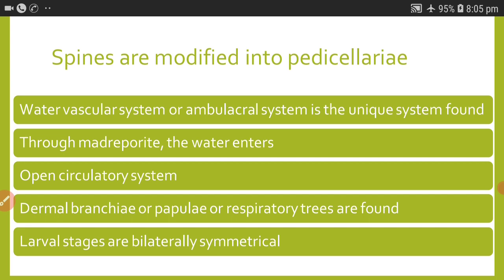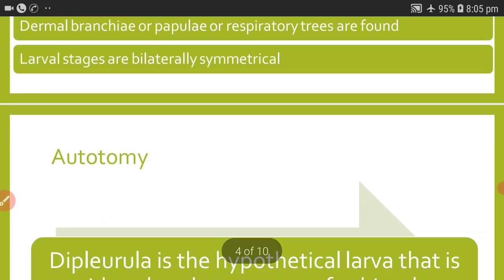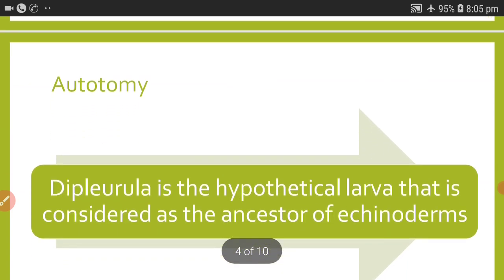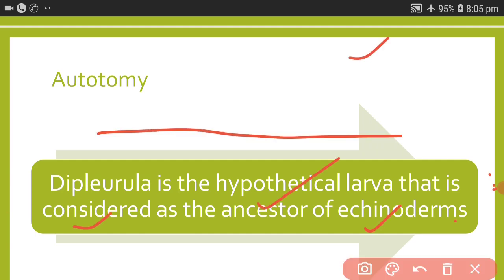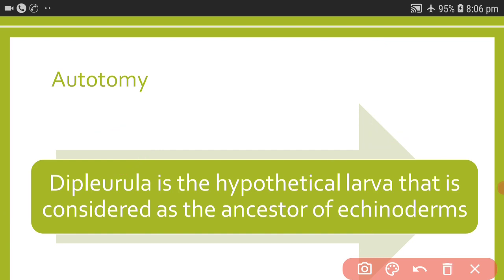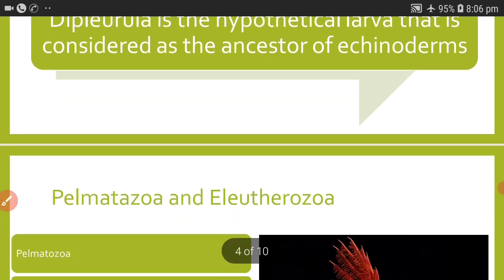Larval stages are bilaterally symmetrical whereas adult stages are pentamerous and radially symmetrical. Echinodermata exhibits autotomy, which is nothing but self-mutilation. The diplural larva is the hypothetical larva considered as the ancestor of echinoderms. That is about the general characters of phylum Echinodermata.